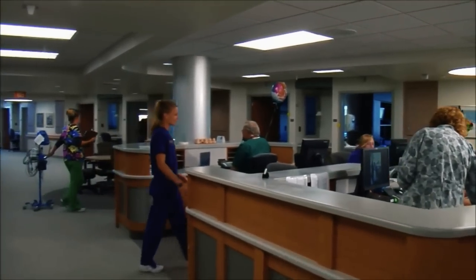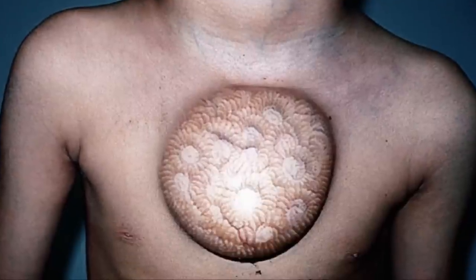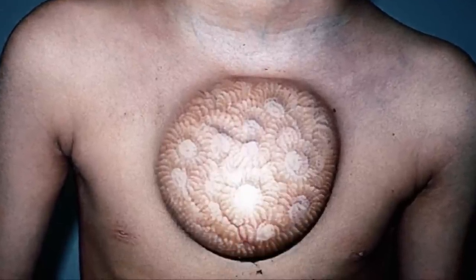Next up, we have this fan-submitted chest tumor, which I believe is fake, but it's still a pretty amazing image. What do you think?